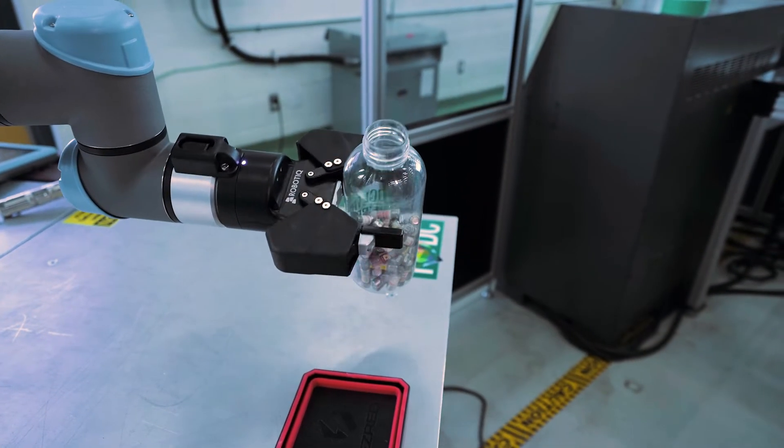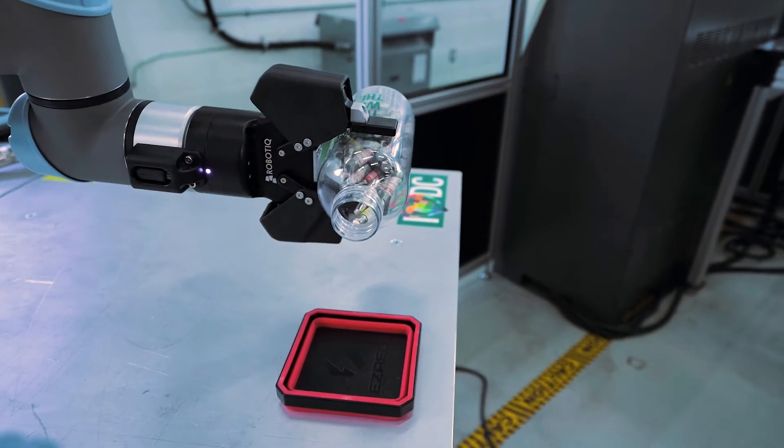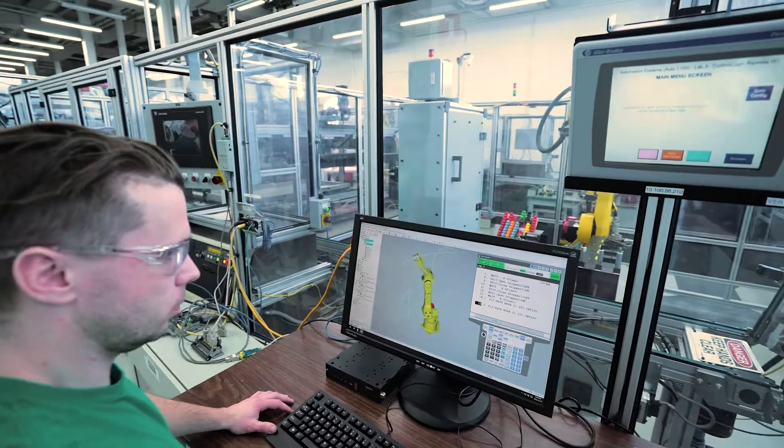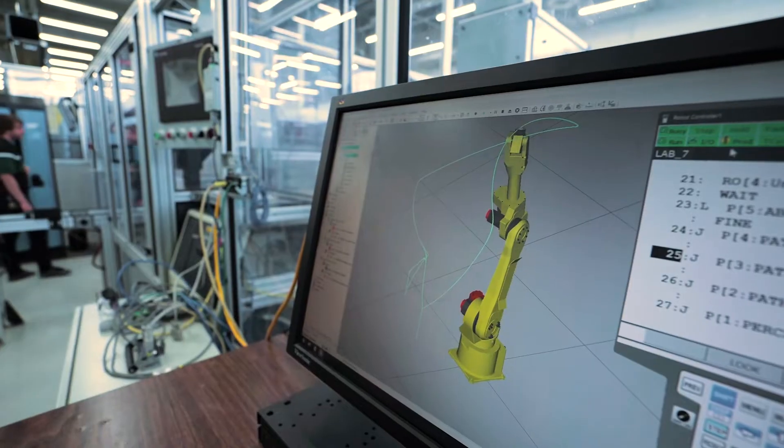In our electromechanical engineering technology program, our students are taught how to bring machines to life. We combine mechanical engineering technology with electronics engineering technology for the whole purpose of industrial automation. Starting in their first semester, our students get hands-on experience in the lab right away.